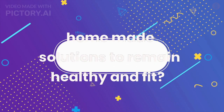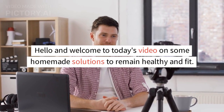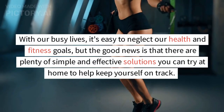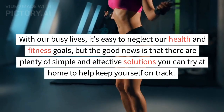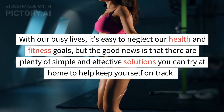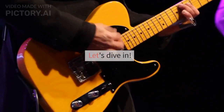Hello and welcome to today's video on some homemade solutions to remain healthy and fit. With our busy lives, it's easy to neglect our health and fitness goals, but the good news is that there are plenty of simple and effective solutions you can try at home to help keep yourself on track. Let's dive in.